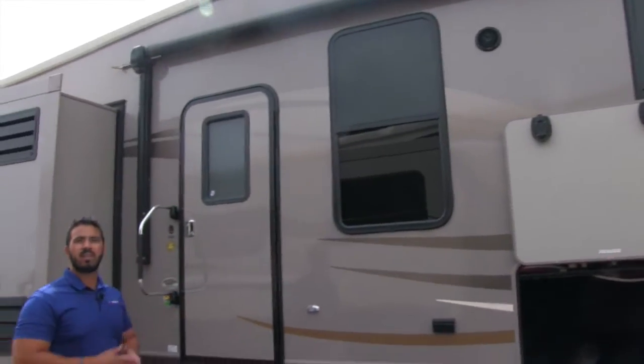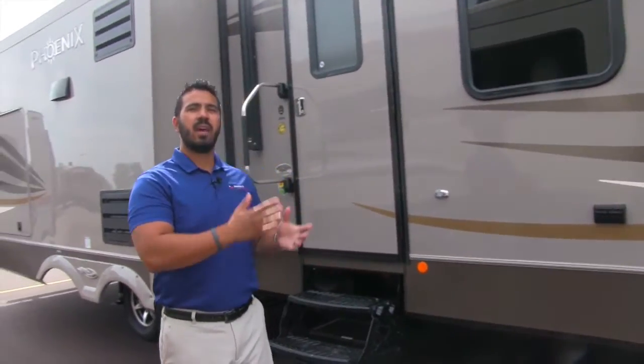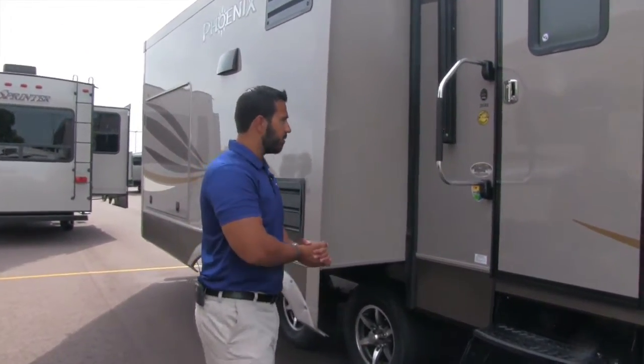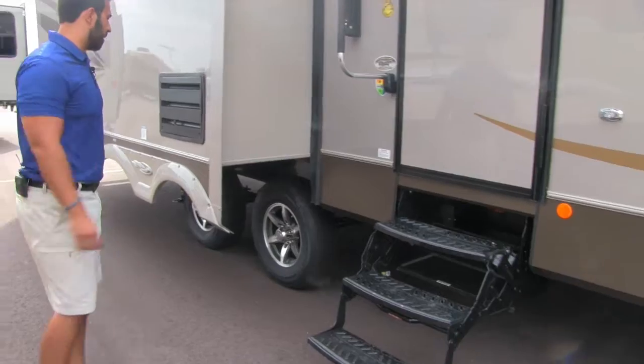Those speakers are controlled by the multimedia center inside, which is Bluetooth capable. So if you have a smartphone or tablet, you can connect via Bluetooth and control your music from the comfort of sitting outside. Getting into the coach is not a problem — you'll notice three steps as well as an easy grab handle, giving you good grip from the first step all the way in.